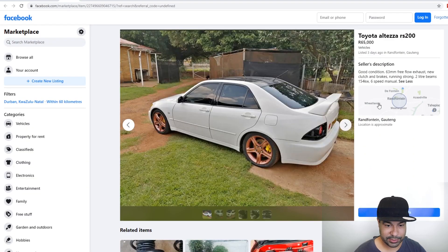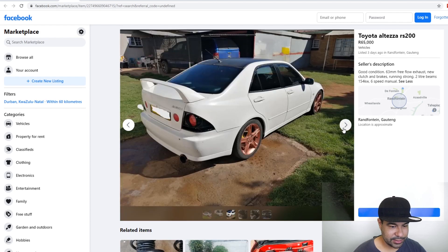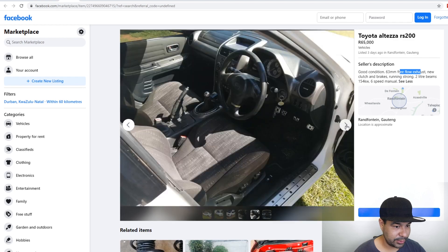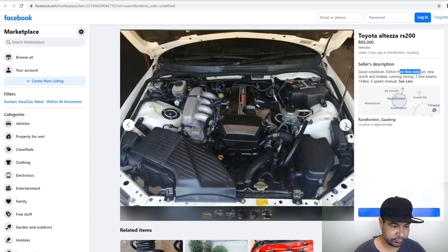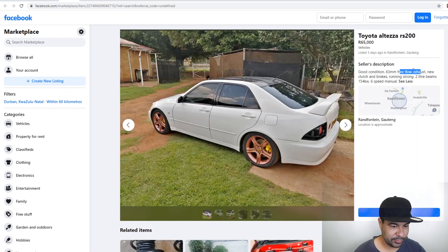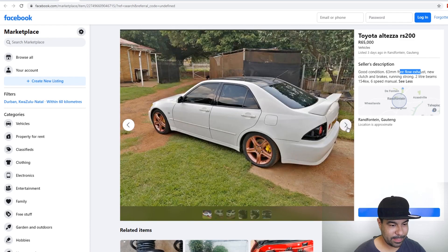Then we have an Altezza. However this cannot be registered. It does have a BEAMS engine in it. It's basically an IS200 with a different engine in it. It's got a 63mm two-and-a-half inch exhaust and stock otherwise. I would have loved to throw one of these engines in my MR2 — maybe I still will in the future. Looking at the plates, this is a Botswana car for sure. Can't register it — cool car nonetheless. 5 out of 10.